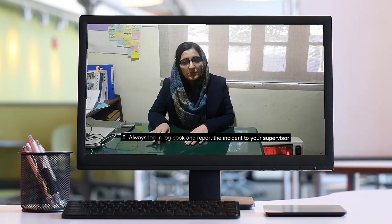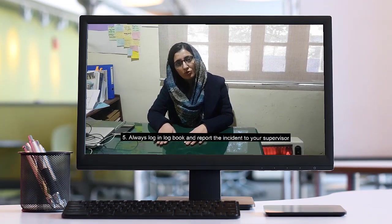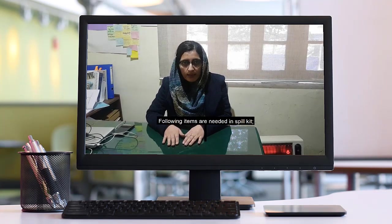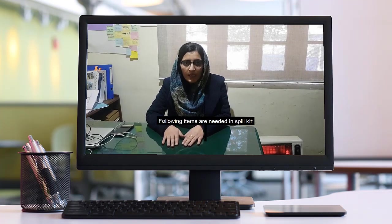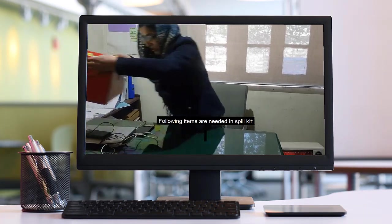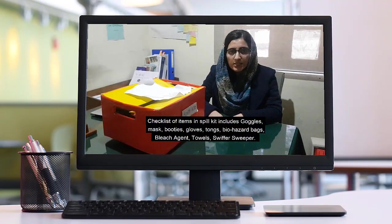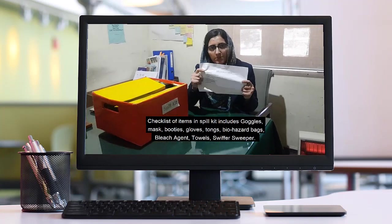The first thing we have to do is the spill kit. The spill kit is available to you. This is the first step of the checklist. The spill kit has always been available to us.